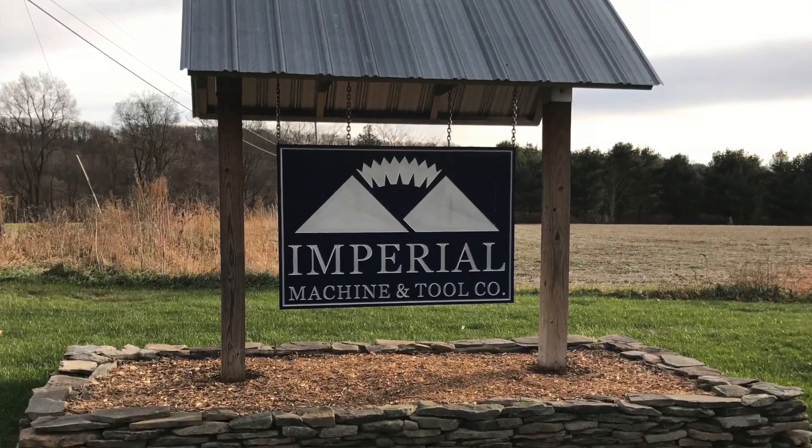I'm Chris Jost, president and owner of Imperial Machine and Tool Company. I'm Christian Jost and I'm the vice president of sales at Imperial Machine and Tool Company.